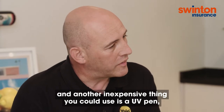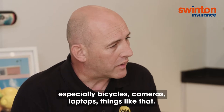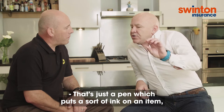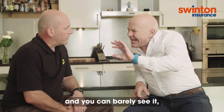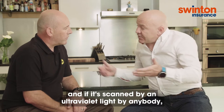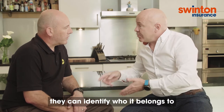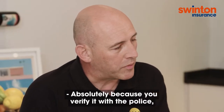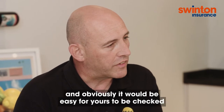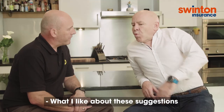Another inexpensive thing you can use is a UV pen. So mark all your items, especially bicycles, cameras, laptops, things like that. That's just a pen which puts a sort of ink on an item, you can barely see it. So if it was your bike, for example, a thief probably wouldn't even know it's there. And if it's scanned by an ultraviolet light by anybody, they can identify who it belongs to by the postcode and the house number. Because you may be faced with a police associate ringing up with a lot of items that they need to check, and it'd be easy for yours to be checked because they'd see your identification on them.